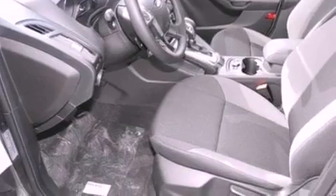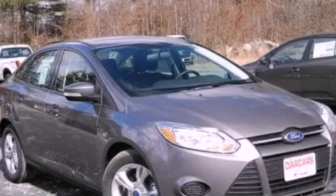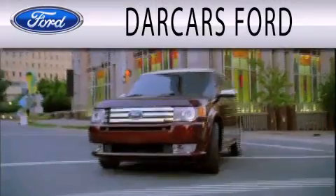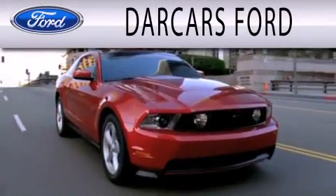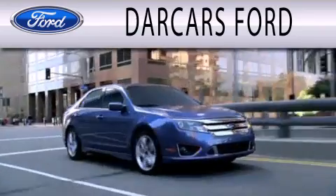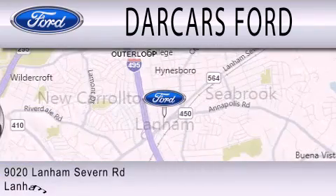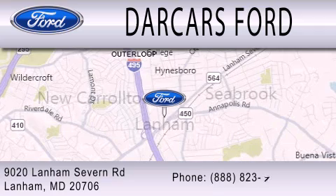Contact us today to schedule your opportunity to see this automobile in person. Dark Cars Ford is dedicated to doing everything possible to ensure that the experience you have selecting your next vehicle is as pleasant as possible. We are located at 9020 Lanham Severn Road in Lanham.